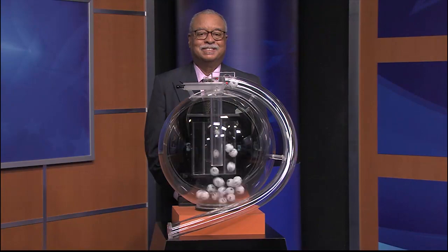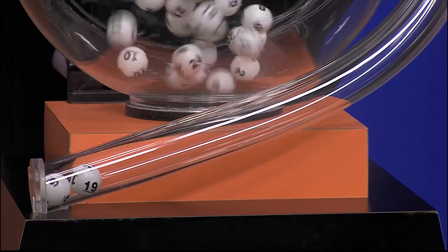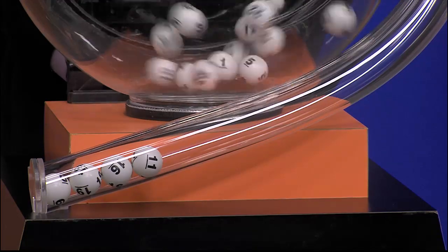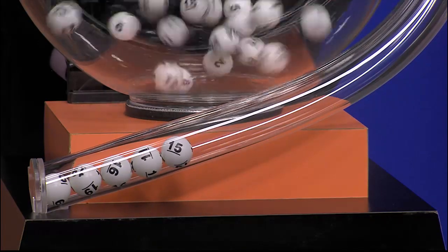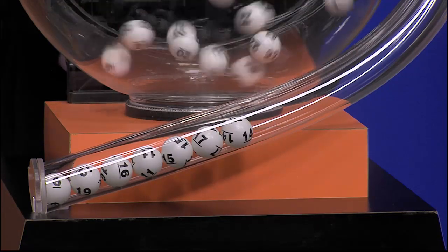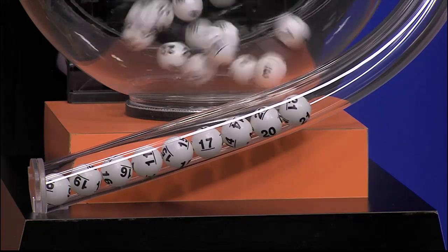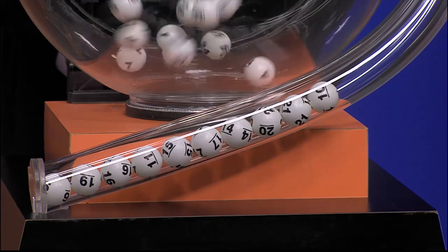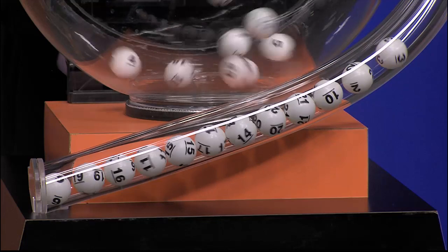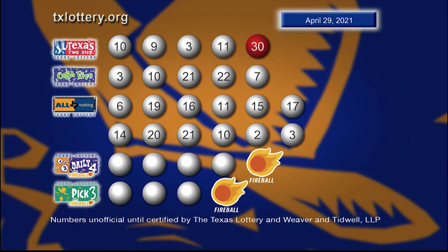Now it's time to play All or Nothing. Tonight's All or Nothing numbers are 6, 19, 16, 11, 17, 15, 17, 14, 20, 21, 10, 2, and 3. Once again, here are those All or Nothing numbers.